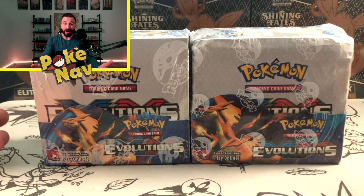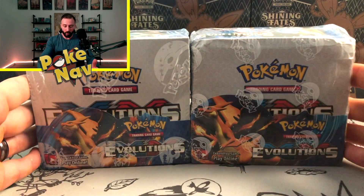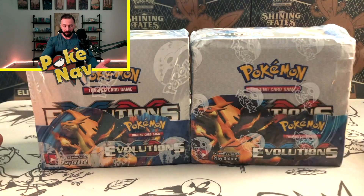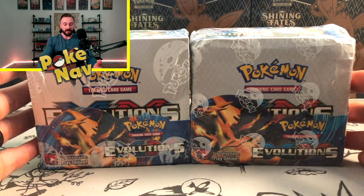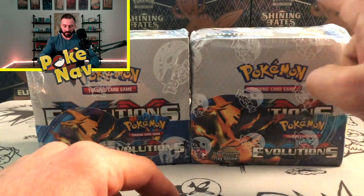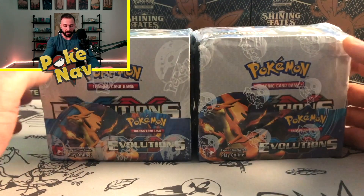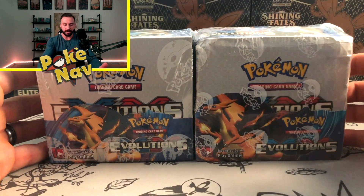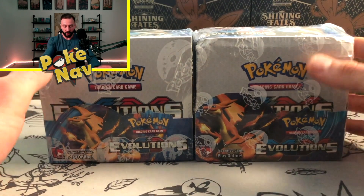So what decision have you come to? Which one is actually the fake box? For those of you familiar with Evolutions, the correct answer is the one on the right — this is the fake box. Just looking at it now when compared to the legitimate Evolutions booster box, you're starting to already see some of the characteristics that set it apart. Let's run through those, especially for the novice individual.